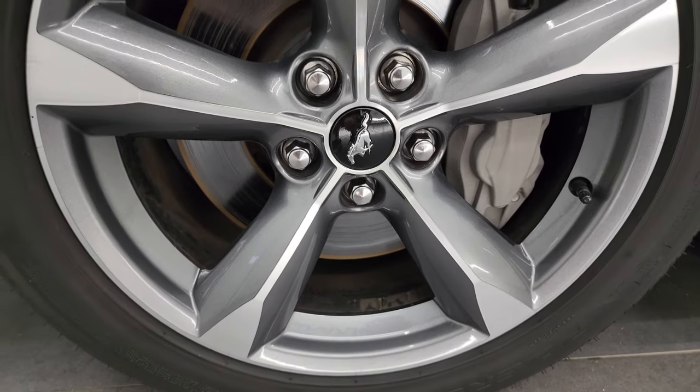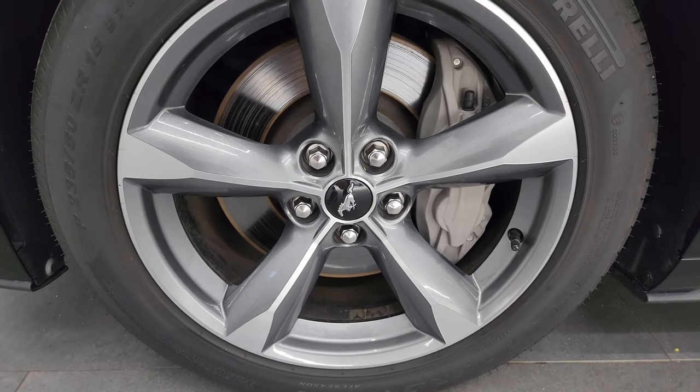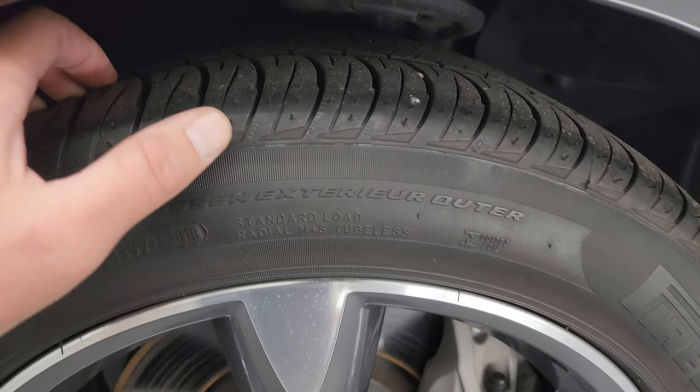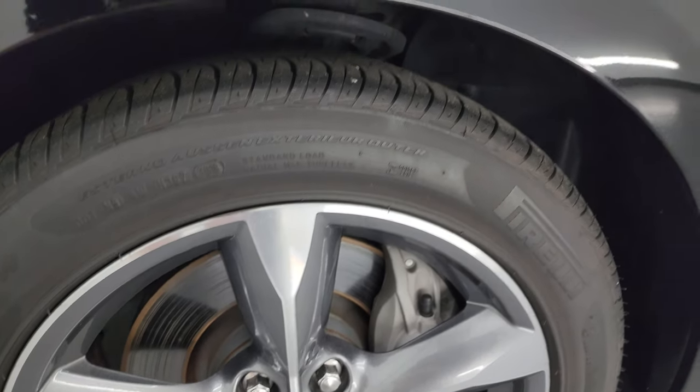This one comes with the really nice painted and polished aluminum wheels. These are 18-inch wheels and they have Pirelli P Zero 235/50 ZR18 tires on them. These tires have, I would say, a good amount of tread left — maybe 60 to 70% of the tread left on those front tires.